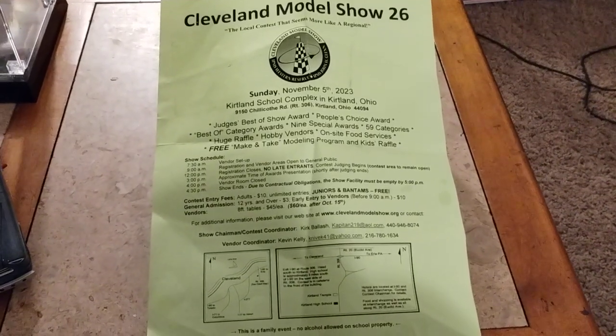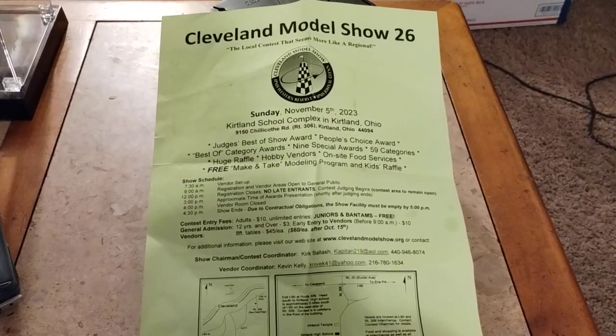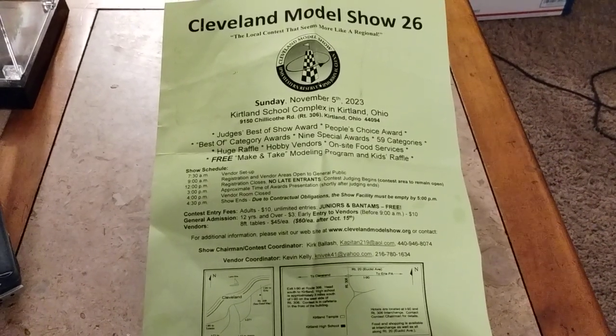Hi guys, welcome back to Douglas' Model Garage's videos. We're talking about the Cleveland Model Show 26 again, and I just want to show you what I will be taking to the show.